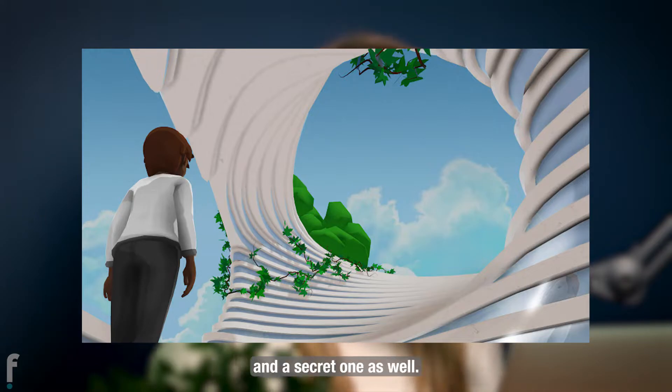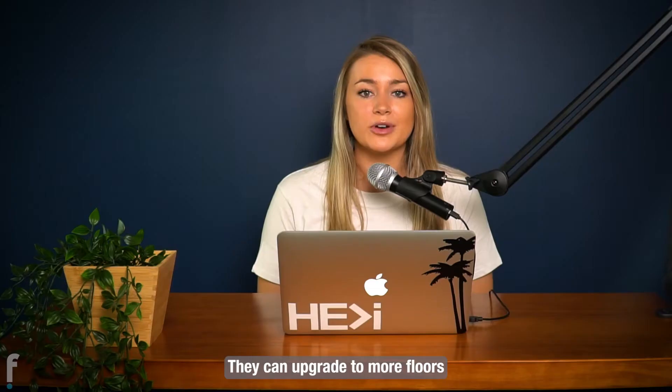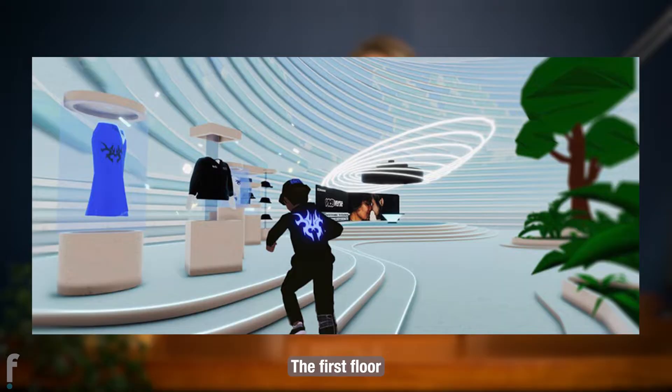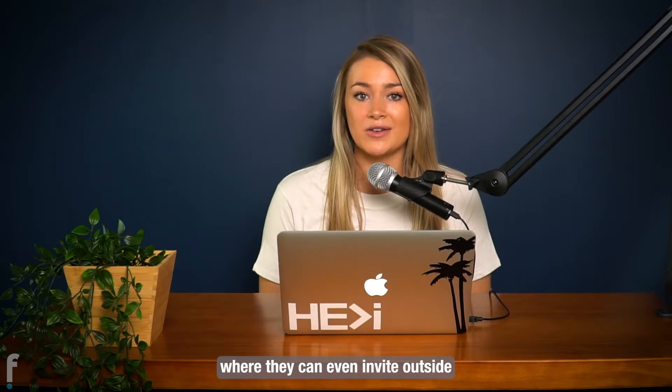They'll have two floors to begin with and a secret one as well. They can upgrade to more floors as the project develops, because the building is designed to be about 12 floors tall. On the first floor, visitors encounter an NFT gallery, while upper floors function as meeting and presentation rooms where they can even invite outside clients.